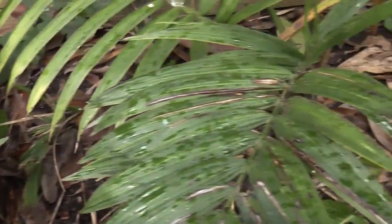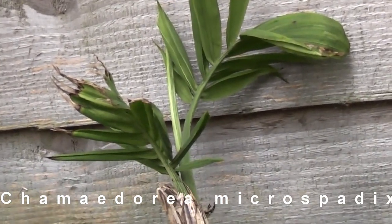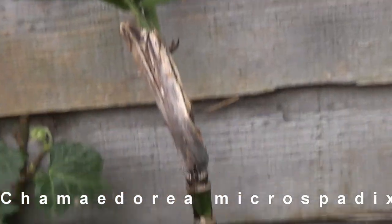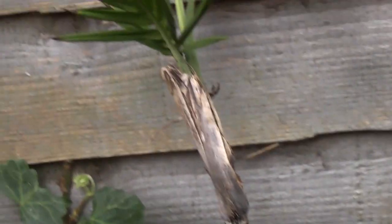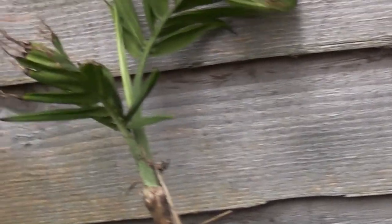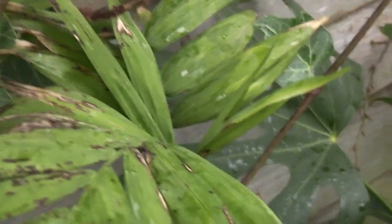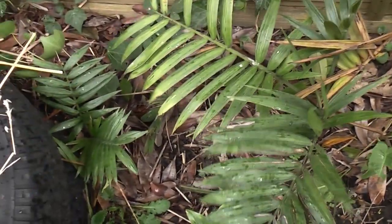And there's also this Chamaedorea microspadix, which is this palm here, which looks pretty rubbish to be honest — it's not really grown very well. It looks like the bamboo palm; it's got a long slender trunk and most of the leaves have been damaged — mainly mechanical damage. You can see the leaves at the top, and there's another one up here as well which looks a little bit better. But it's not doing half as well as the radicalis palms down there.